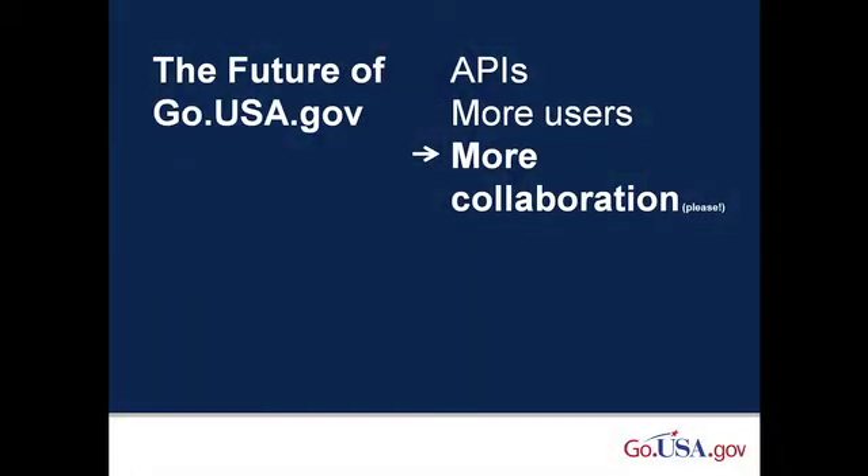Eventually, we would like to allow anyone to use the service without registering for it, and if we decide to do this, we will still keep restrictions on which URLs can be shortened. We also want more collaboration with the user community as well as with the Drupal community. If you're interested in helping, let us know — we're always looking for developers. We're also always looking for new ideas. Since we're still in beta, we definitely want feedback, suggestions, and comments from both registered users and current non-users.